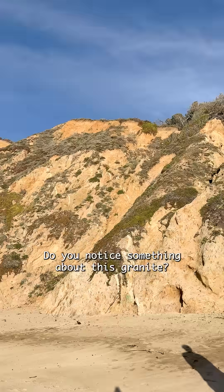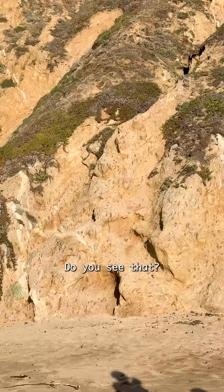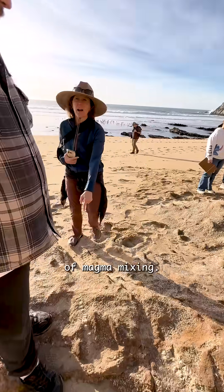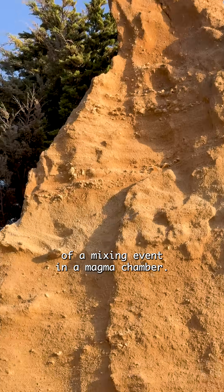Do you notice something about this granite? It has the measles, right? Do you see that? Look at all those spots. What you're seeing here is a frozen example of magma mixing — a frozen moment in time of a mixing event in a magma chamber.